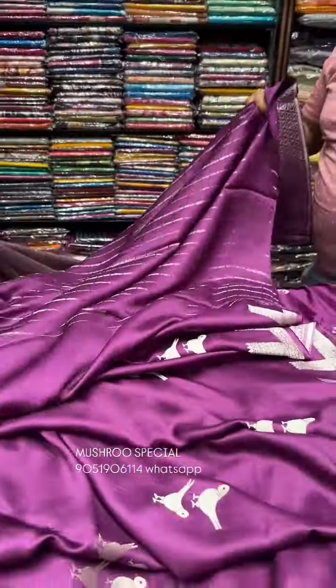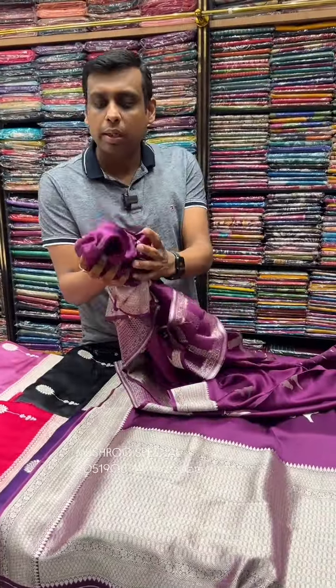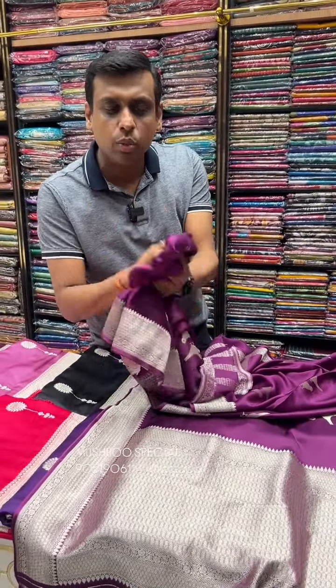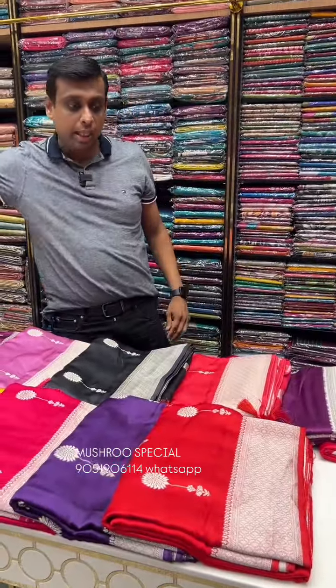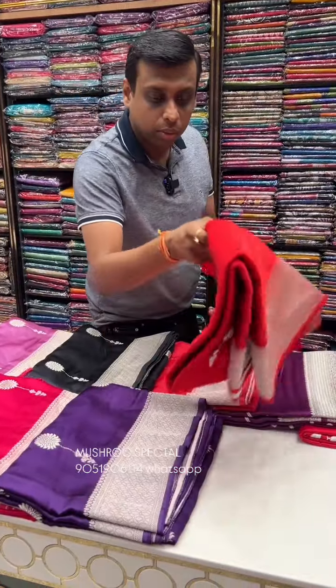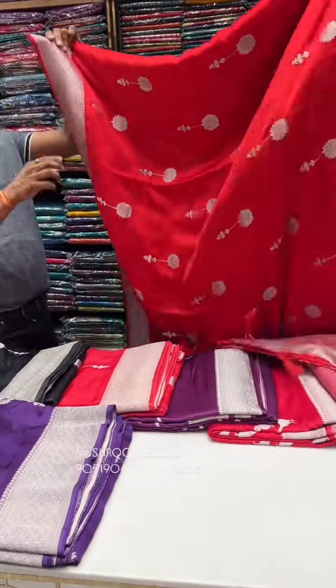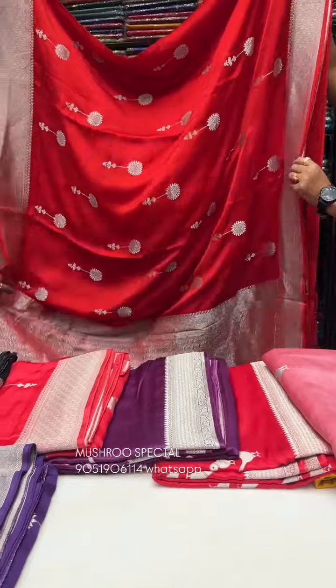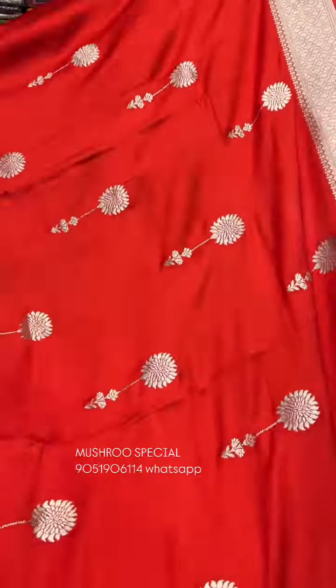This is the brocade blouse piece — you can see the blouse piece. It has a popular mushroom cotton, and the quality is the same soft mushroom quality. Now, we have to look at the design. The designer has some variation in the design. There is a lot of mushroom quality in the market, but our selected, exclusive design is a super-hit quality.